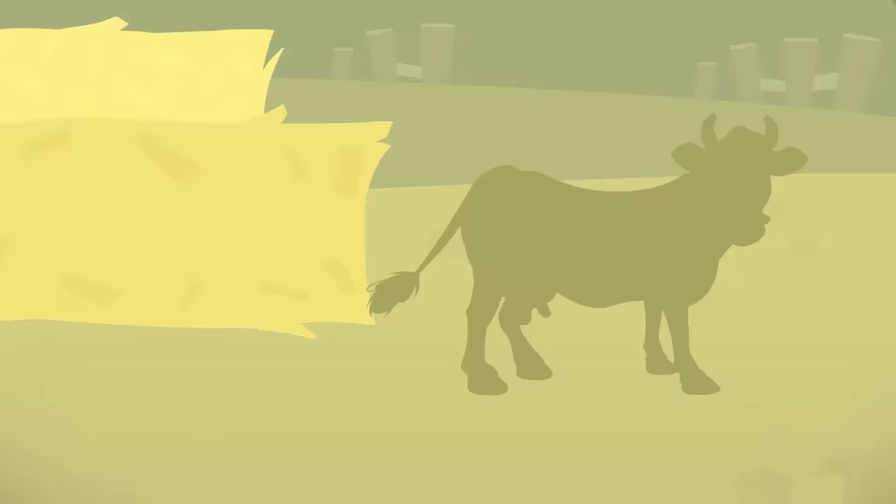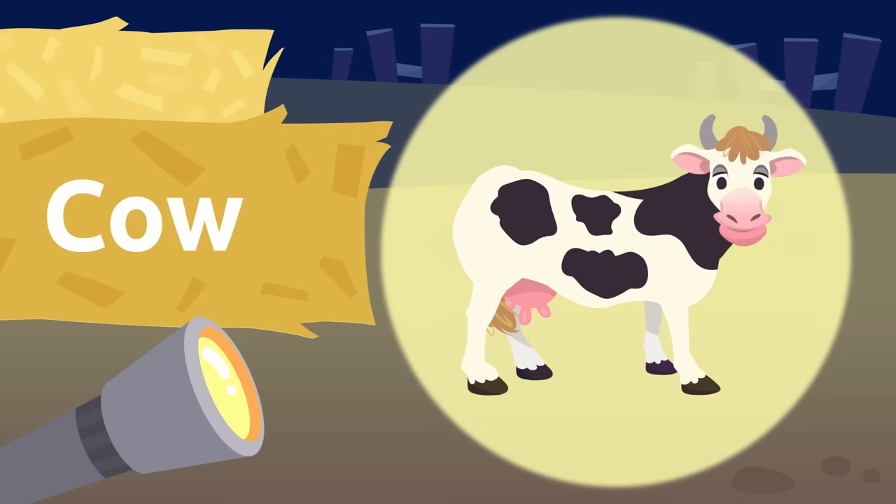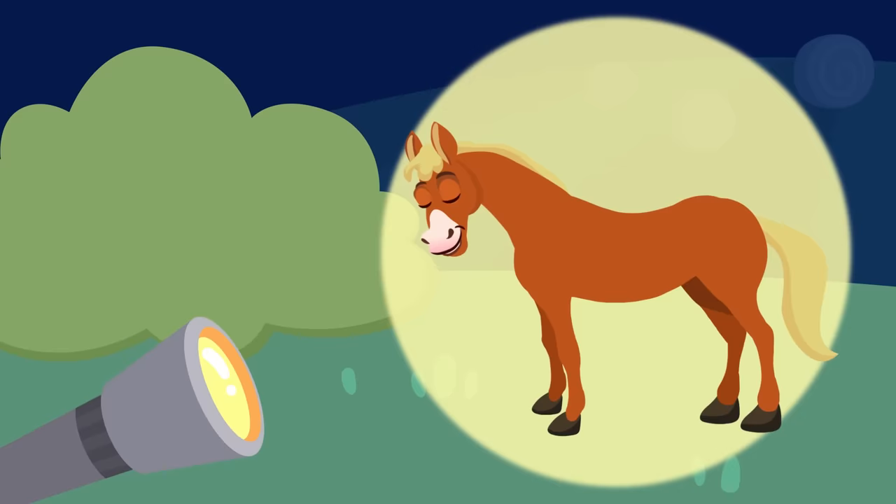It's a cow! I love having cow milk for breakfast. I see another silhouette there — let's see which animal that is. It's a horse! Horses are really fast.